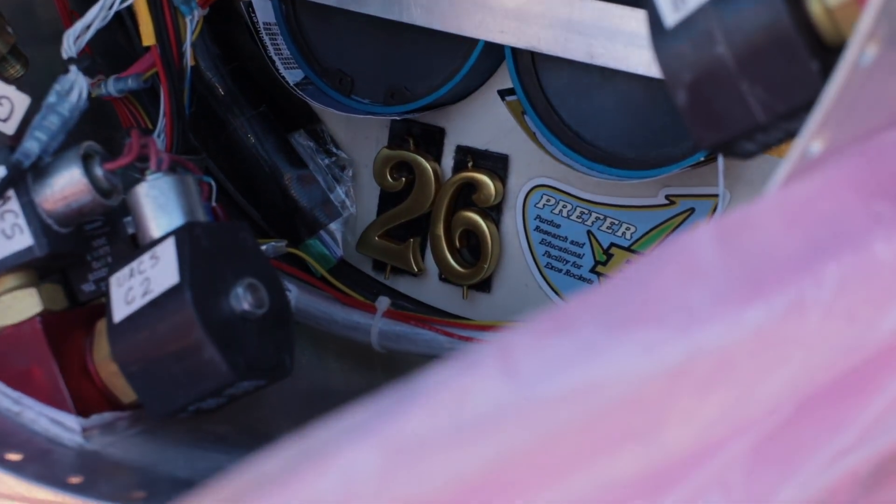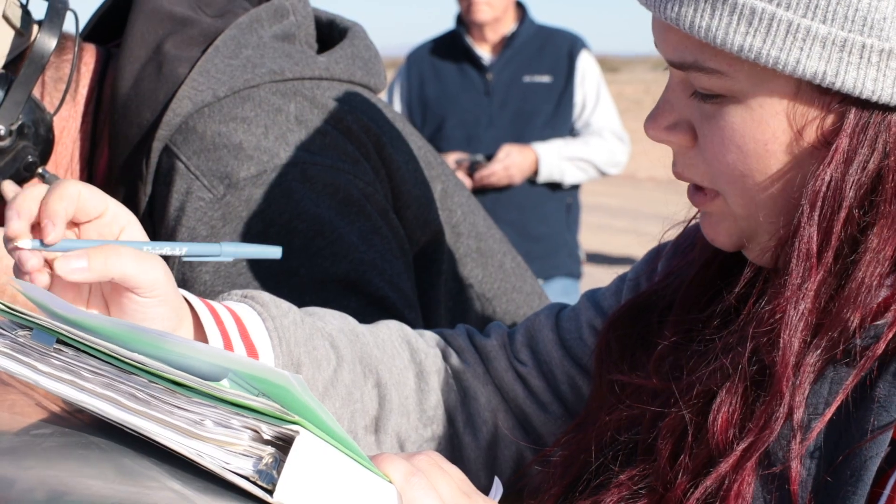Launch Control, advance to engine ignition 1. Launch Control, vehicle is at engine ignition 1.